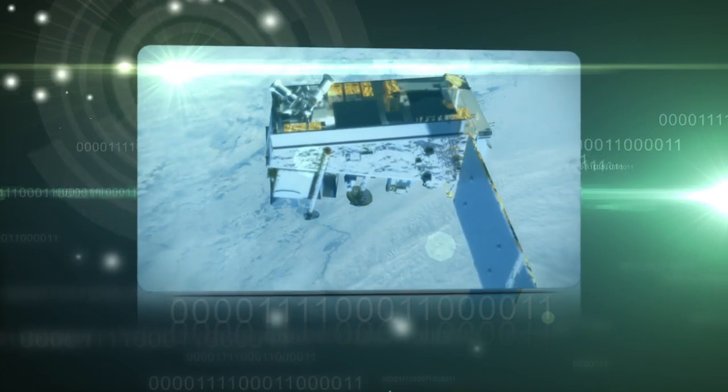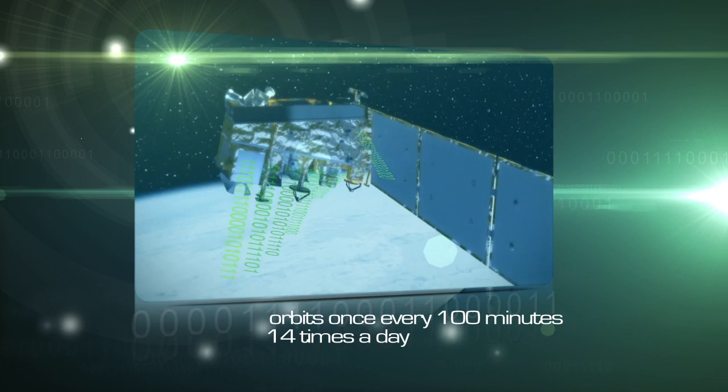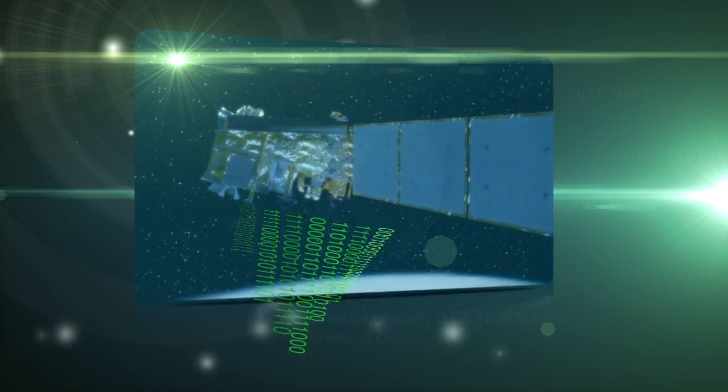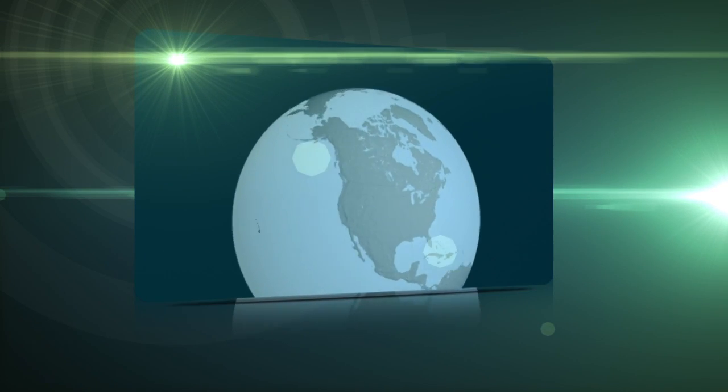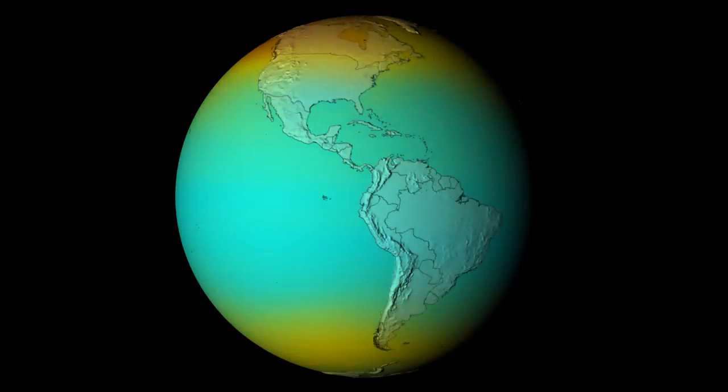As NPP orbits the Earth over the poles once every 100 minutes — 14 times a day — the OMS instrument delivers its data as millions of ones and zeros to a ground station located near the North Pole in Svalbard, Norway. The ground station then delivers this data to scientists, who can map UV globally. Total ozone data can be immediately used to compute, for example, a UV index.